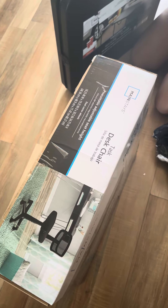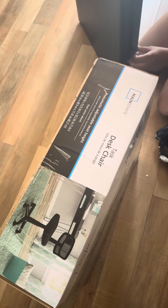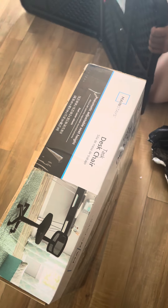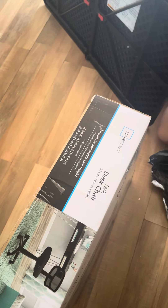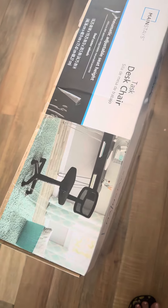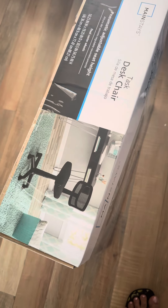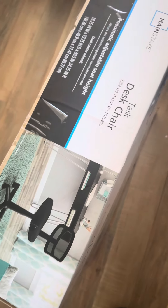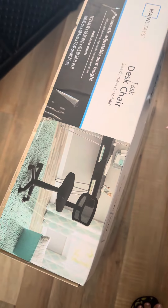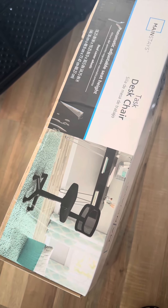These are from Walmart. I bought them because they're not expensive — a good size for a small place. If you're interested, just check Walmart. This one is only $29 and the table is around $37.